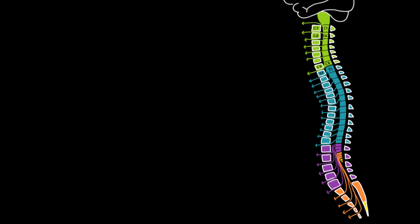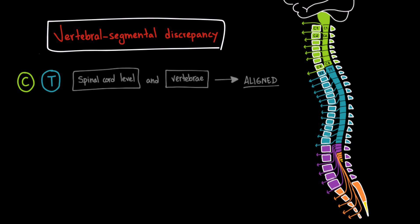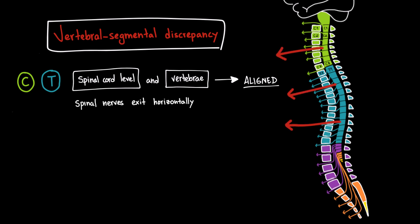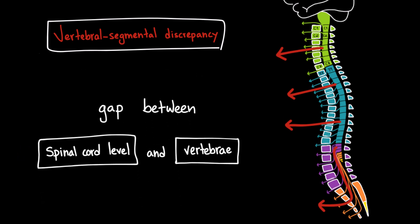Another important concept to understand is the vertebral segmental discrepancy. In the cervical and thoracic regions, the spinal cord levels and their corresponding vertebrae are closely aligned — for example, the C1 spinal cord level is located next to the C1 vertebra, so all spinal nerves exit almost horizontally. But as we go down the spine, the spinal cord levels and their corresponding vertebral levels begin to separate. In the lumbar and sacral regions, this gap — called vertebral segmental discrepancy — gets bigger and bigger.